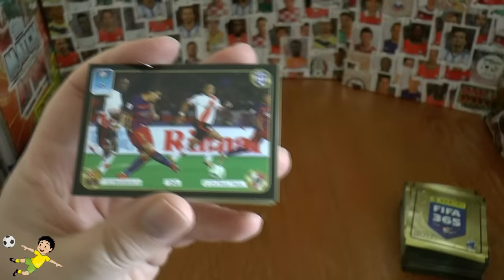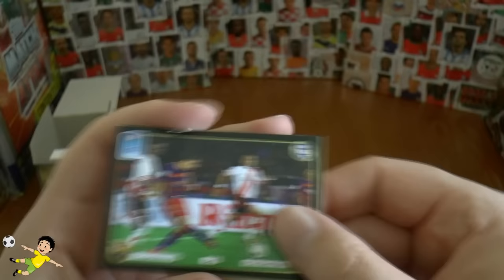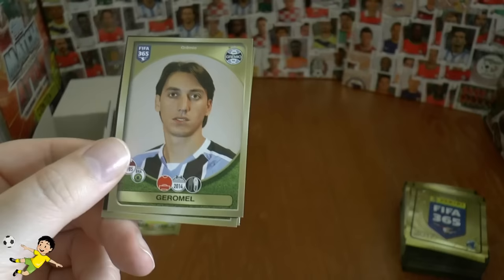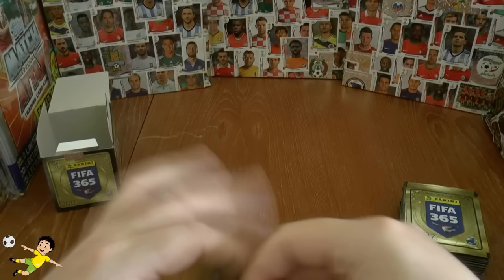We've got our first action picture here with the black border — Barcelona beating River Plate of course by three goals to nil in the Club World Championship. RVP now at Fenerbahce, Sen also at Fenerbahce, Koke of Atletico, and Jeremel of Grêmio of Brazil complete that second pack.